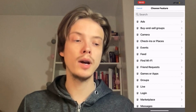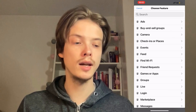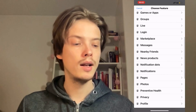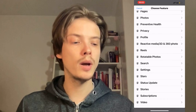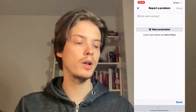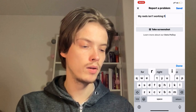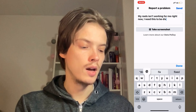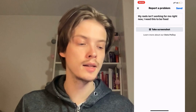You should now be taken to this page, where you can select what kind of thing you're having a problem with. For example, let's say you want to open a support ticket for reels. You can write something like: 'My reels isn't working for me right now, I need this to be fixed.' This is just an example of what you can write if you have a problem with reels and want to open a support ticket for that.